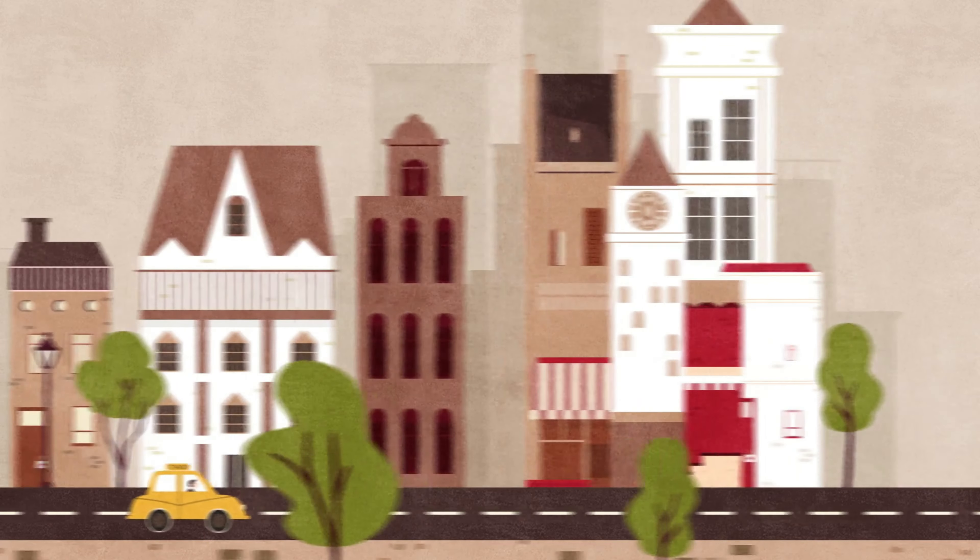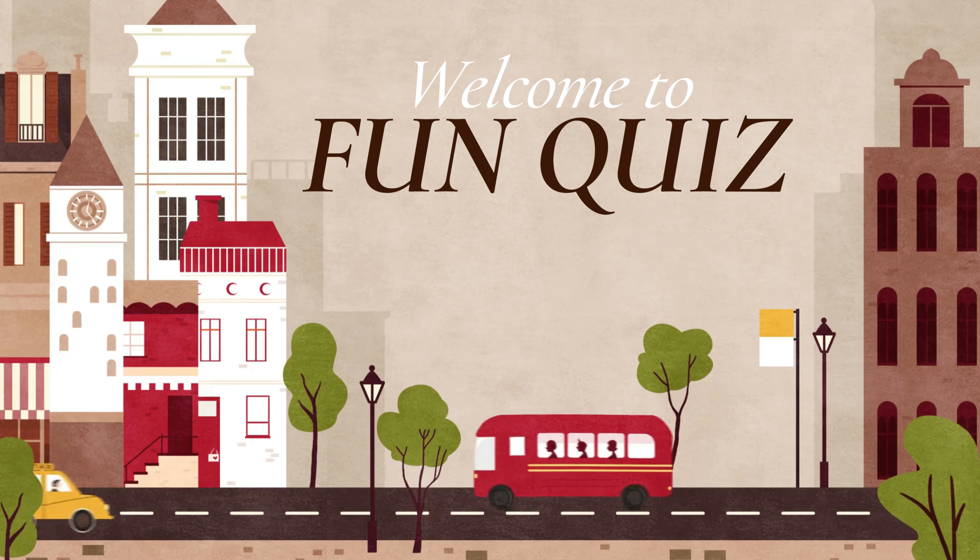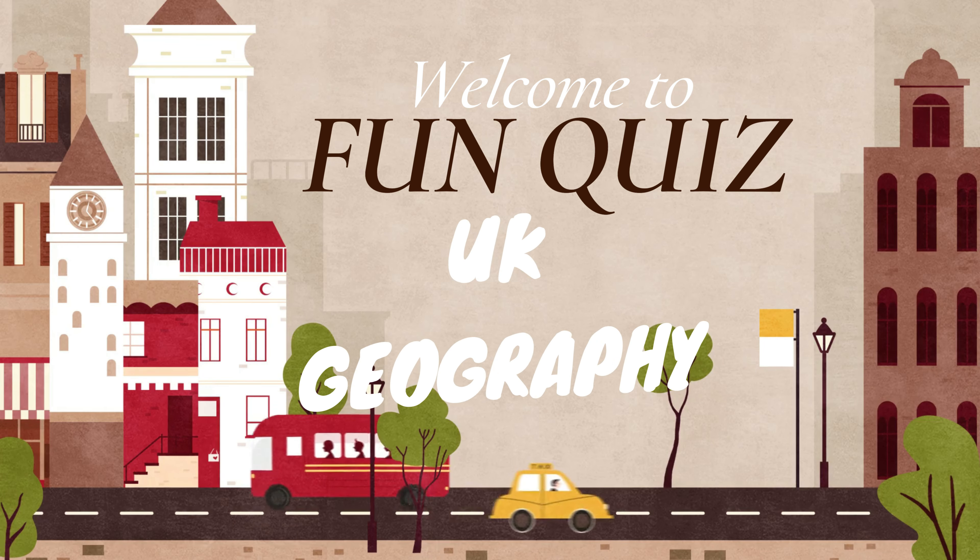Hello and welcome to Fun Quiz. Today we have 10 questions and one bonus round all about UK geography.